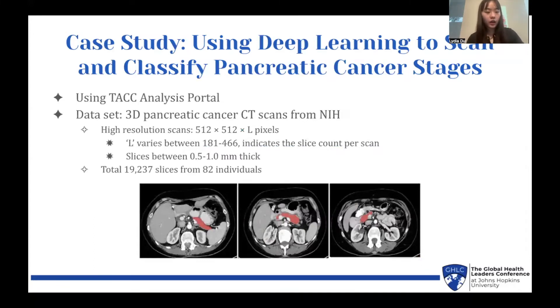In our case study, I used deep learning to scan and classify pancreatic cancer stages. I did this through using the Texas Advanced Computing Center's analysis portal. The dataset I used was from the NIH — 3D pancreatic cancer CT scans, which are all quite high-resolution. There are 19,237 slices from 82 individuals, thus making it very important that I use LSTM.